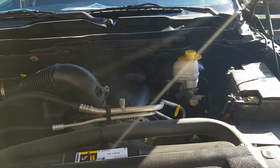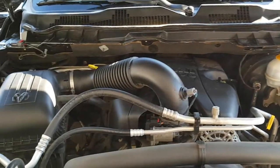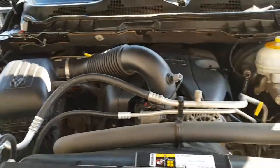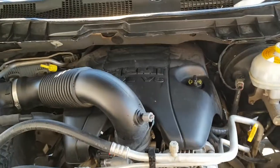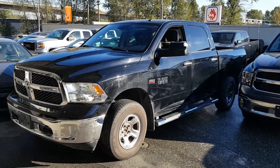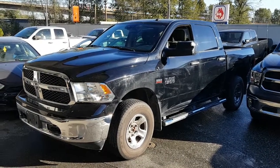A look at your main engine compartment — everything fairly clean with the engine running nice and smoothly. It comes equipped with the 5.7 liter Hemi. Overall this one is in very nice condition. This is Rich from Alliance Motor Cars — I will follow up with you very shortly.